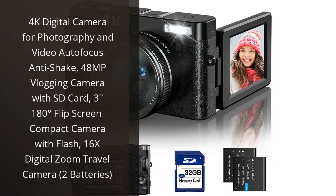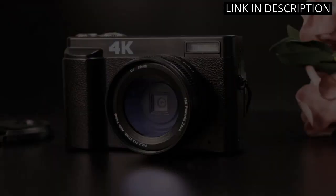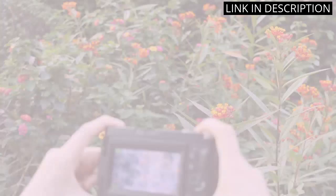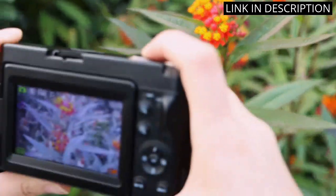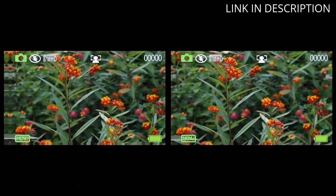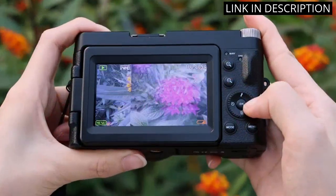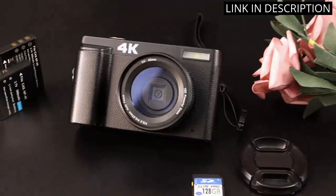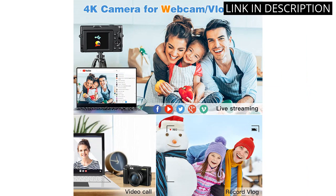I am absolutely in love with this 4K digital camera. It has all the features a photography and video enthusiast could ask for: autofocus, anti-shake, 48MP for amazing photo quality, and a 16x digital zoom for incredible video footage. The 380-degree flip screen is perfect for vlogging or taking selfies, and the included SD card and two batteries are super convenient for travel.